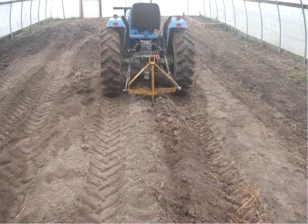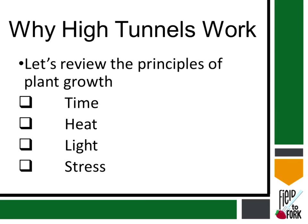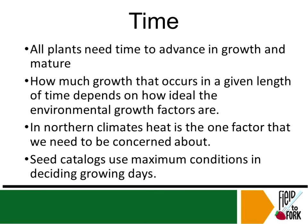Here's somebody using a digger or ripper to work up the soil inside. There are four principles for plant growth that work with the high tunnel: time, heat, light, and stress.